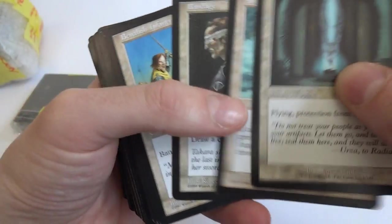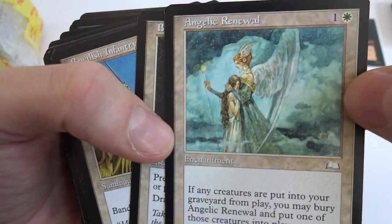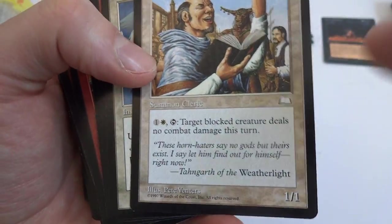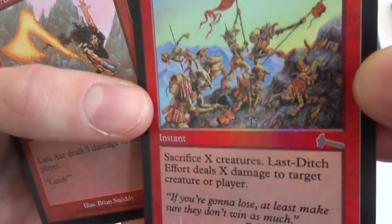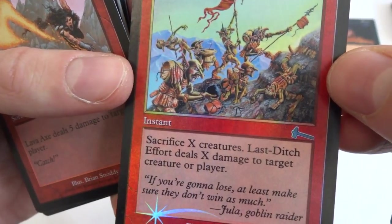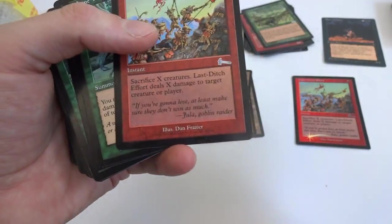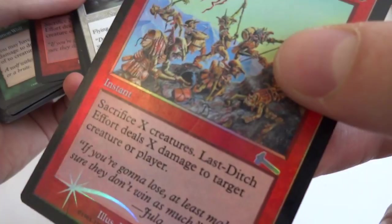Bandage, Angelic Renewal — enchantment: if any creatures are put into your graveyard from play, you may bury Angelic Renewal and put one of those creatures into play. Save your creature. Burst of Energy, lava axe. Wow — a foil! This is an old one, it's a red. Last Ditch Effort: sacrifice X creatures, Last Ditch Effort deals X damage to target creature or player. Instant — if you sacrifice a bunch of creatures, you can finish the game with that. Got another Last Ditch Effort. Surprised to see a foil — this has got to be one of the earliest foils they've had.